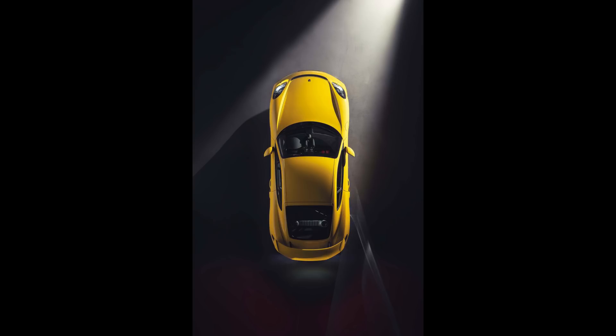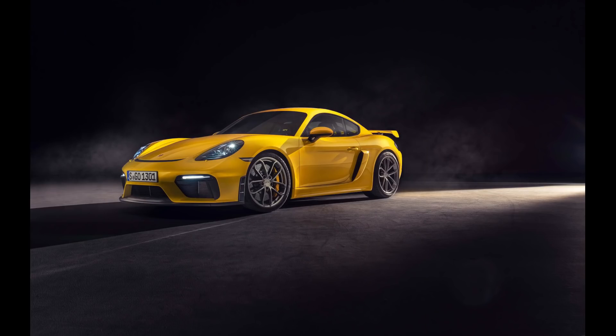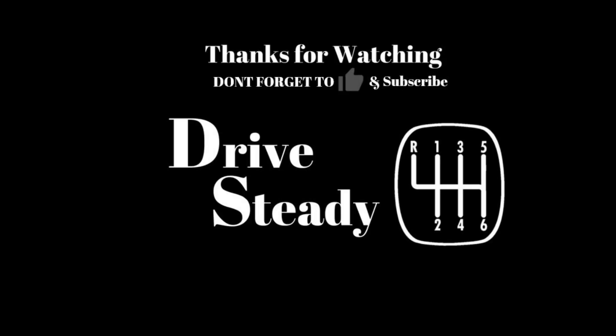In conclusion, we're very excited about the return of the GT4 and the Spyder. We're big fans of naturally aspirated engines and manual transmissions, so of course we're looking forward to this car. Porsche is one of the few manufacturers that continues to offer a manual transmission driving experience in a sports car and pays a lot of attention to the tangible aspect of the driving experience — it's not all about the big numbers. Let us know what you think of the new Spyder and GT4 in the comments below. Until next time, drive steady.